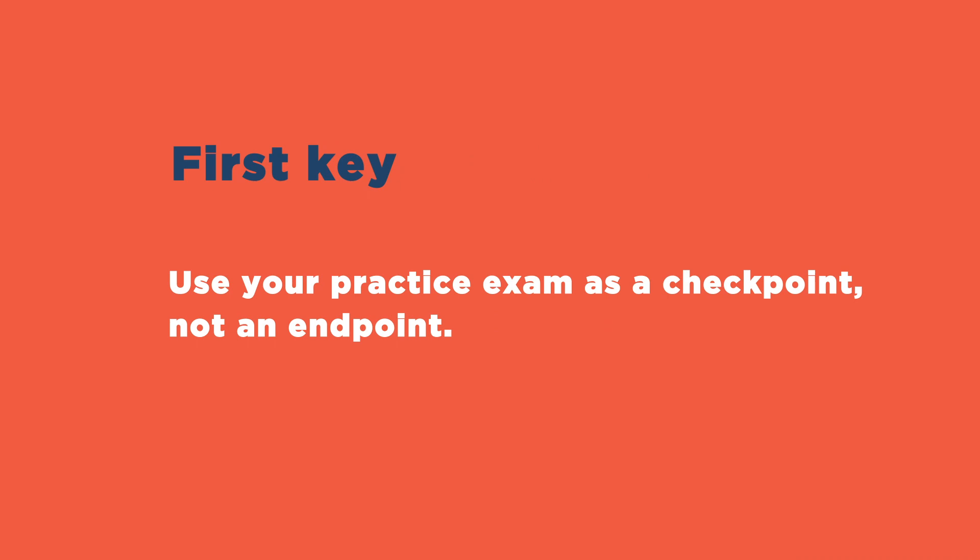Now here are two key ways to use the practice exam effectively. The first key: use the practice exam as a checkpoint, not an endpoint.